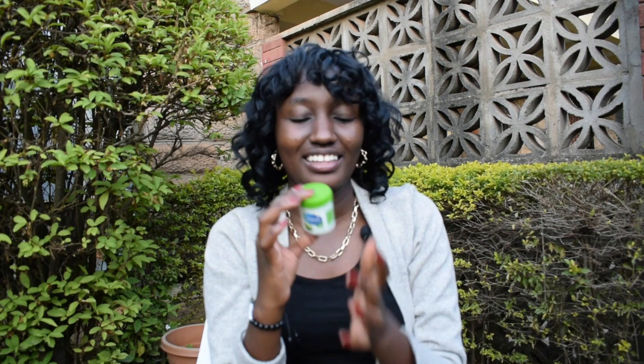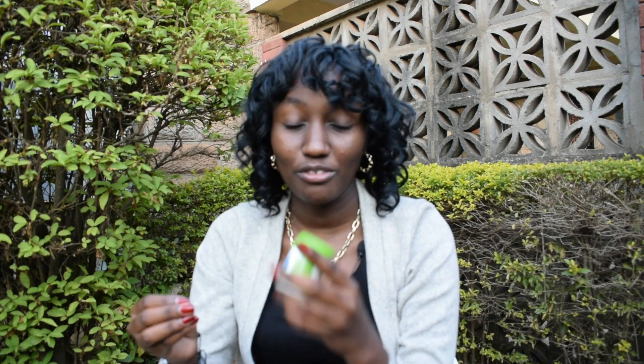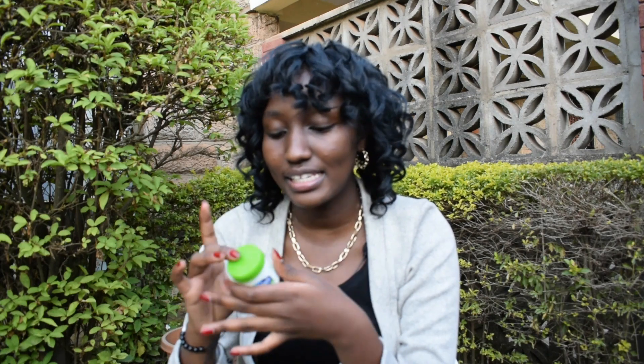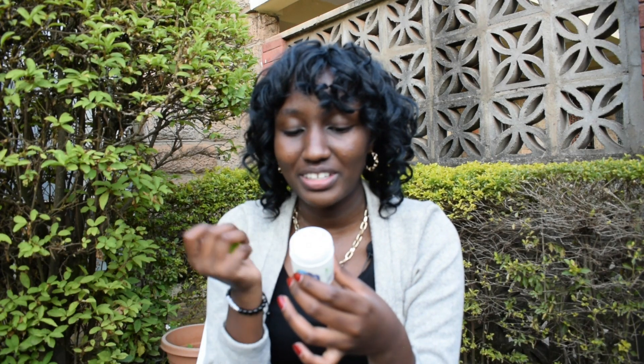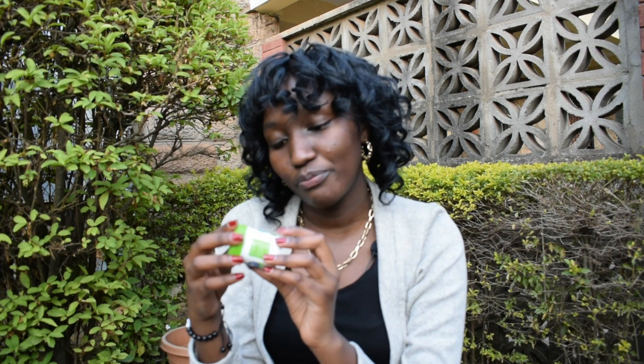Last but not least — Vaseline! If you know me from high school, you know how much I love Vaseline for my lips. It gives such a smooth feel. I especially love the aloe vera one. I was so happy when they started selling these small containers individually, because before they only came in sets with the bigger ones.